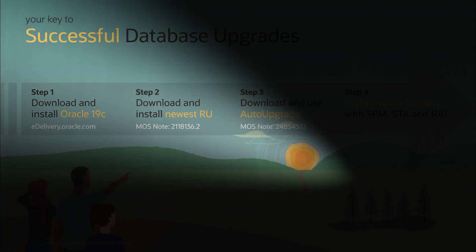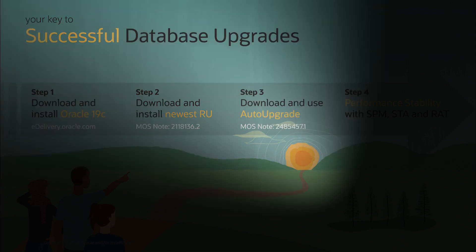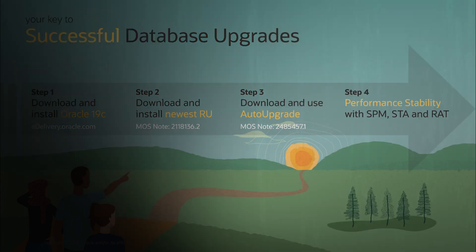On top of that, step number two is to install the latest release update to get the most current and complete set of patches for Oracle Database. Number three is to make your life easier by using the auto-upgrade tool, which we introduced over three years ago, to upgrade one or multiple databases with a single command. And number four, to achieve great post-upgrade performance, is to use the tools available like SQL plan management, the tuning pack, and real application testing to get that performance your enterprise needs.